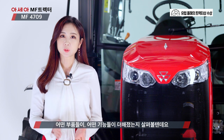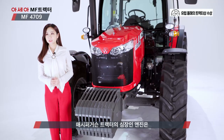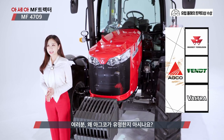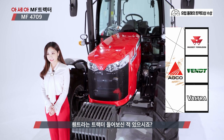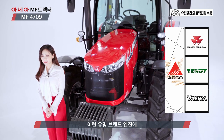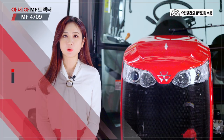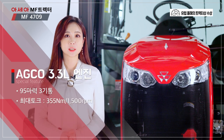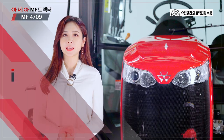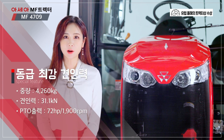세련되고 고급진 외관에 어떤 부품들이, 어떤 기능들이 더해졌는지 살펴볼 텐데요. 먼저 엔진입니다. 메시 퍼거슨 트랙터의 심장인 엔진은 바로 그 유명한 아그코 엔진이 장착되어 있는데요. 왜 아그코가 유명한지 아시나요? 펜트 같은 브랜드들과 메시 퍼거슨 트랙터가 바로 아그코의 그룹사인데요. 이런 유명 브랜드 엔진에 다 아그코의 기술력이 들어가 있습니다. 이 MF-4709도 마찬가지로, 낮은 RPM에서도 최대 토크를 발휘하는데요. 1500 RPM에서 최대 토크이며, 고효율 엔진에 4260kg의 충분한 중량으로 견인력도 대단하여 무려 3톤이 넘는다고 합니다.